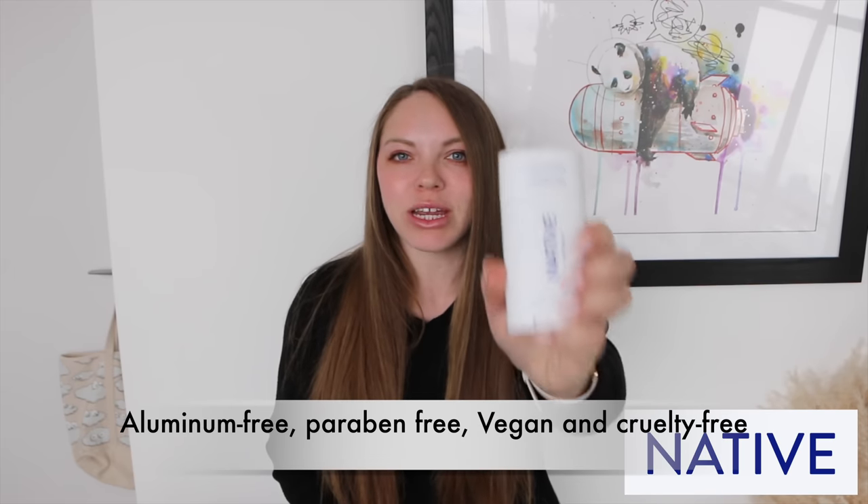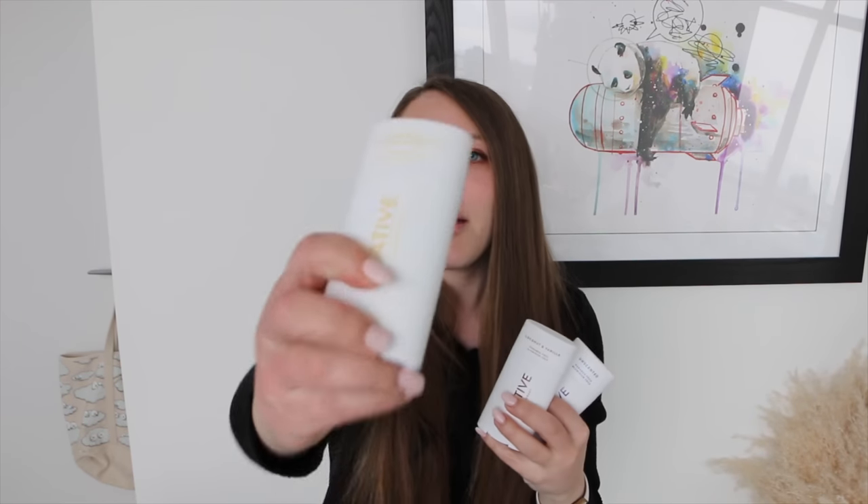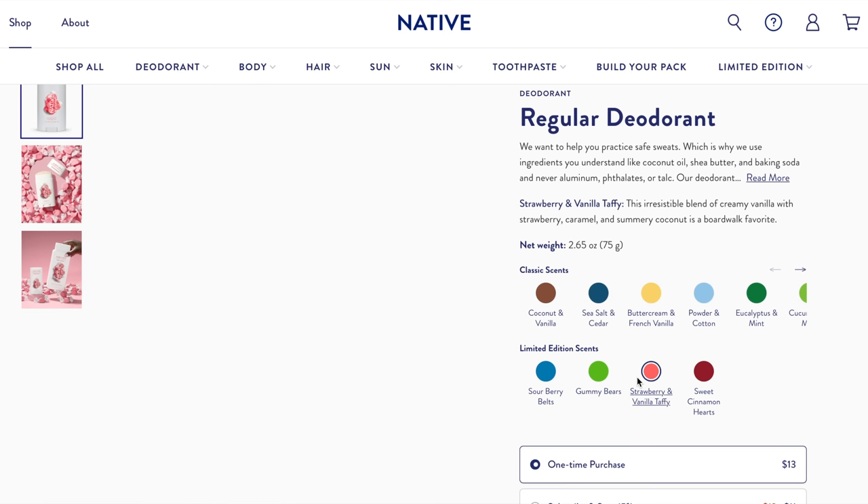Hi guys, I'm so excited — this video has a sponsor. Sponsors allow me to travel to cities like Paris so I really appreciate Native sponsoring this video. Native makes aluminum-free deodorants and they're all cruelty-free. What I love most about Native is that they use simple and effective ingredients such as coconut oil and shea butter, so it's super moisturizing, never sticky, and goes on super dry. They have tons of different scents — they've got buttercream and French vanilla, coconut and vanilla — but my favorite is the unscented one which actually smells like nothing, which is really rare and what I really appreciate. It protects from odor all day for 72 hours.